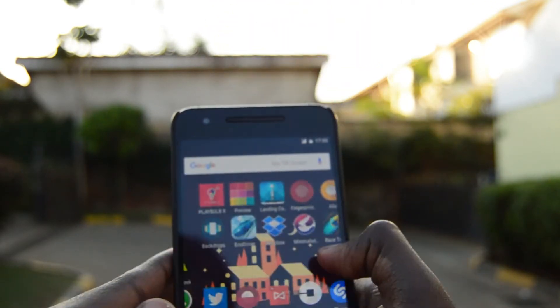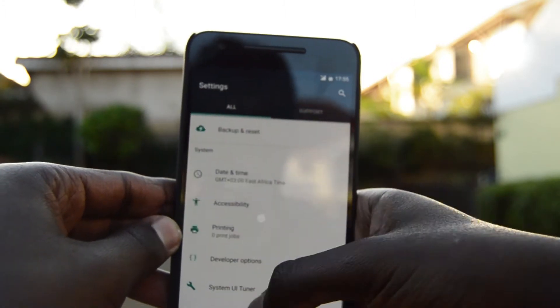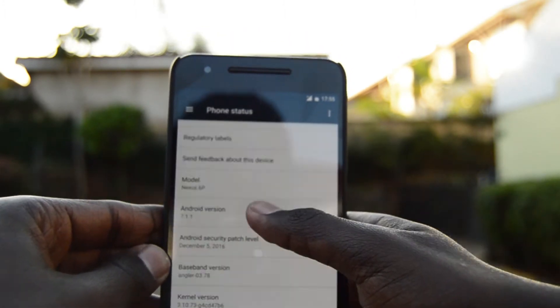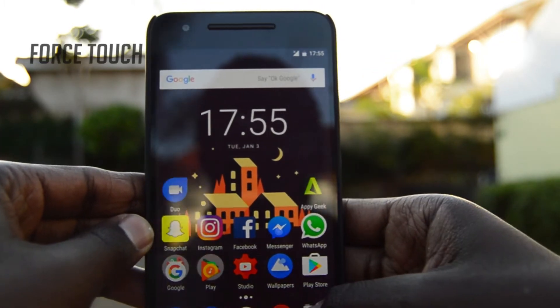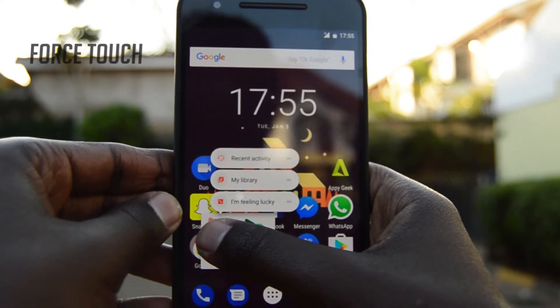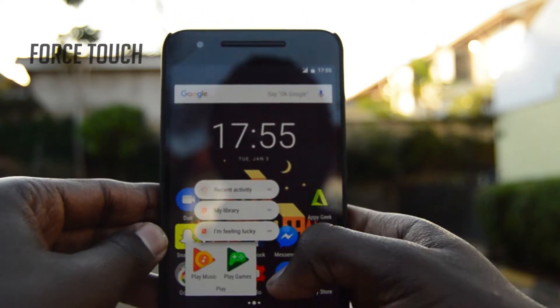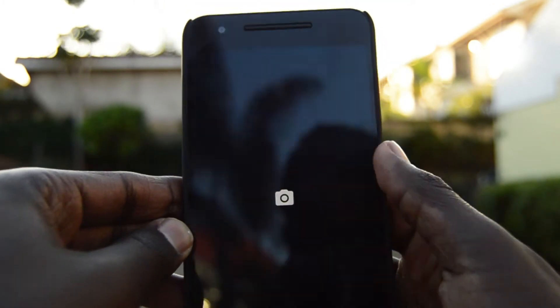Firstly, the biggest change has to be the Force Touch or 3D Touch, whatever you want to call it. Basically you just long press on any icon on the screen and it brings up options or shortcuts for what to do inside the app. It's especially useful in apps like Google Play Music — you just long press and it gives you an option to randomly play any track. That's actually quite good.